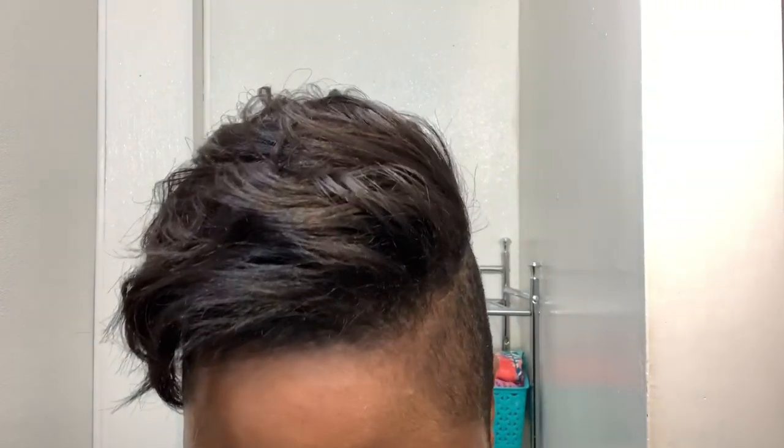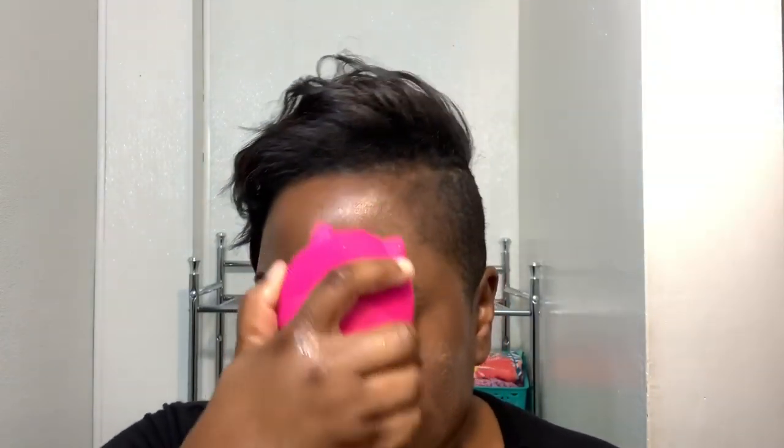Are my eyebrows coming off yet? They still look pretty good. Alright, so I'm going to wet the device. All you do is push the nose — let's see how it lights up and there are different settings. I just put a little dab of the cleanser on my face right there.